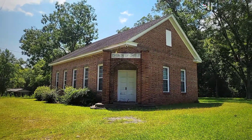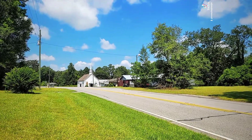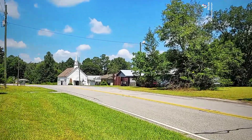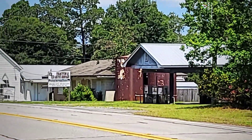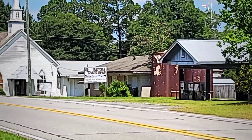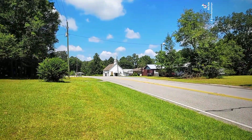Somebody lives in that blue building right there, so I didn't want to walk up there, but that is an old general store with three old pumps out front and an abandoned building right beside it. And then pretty much that's going to be the town of Scott right there — everything that you're looking at.